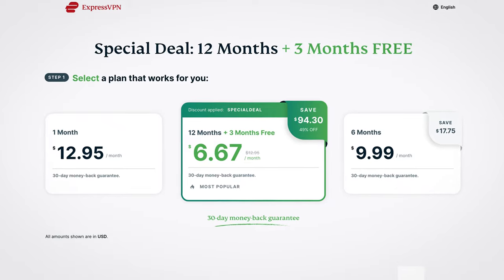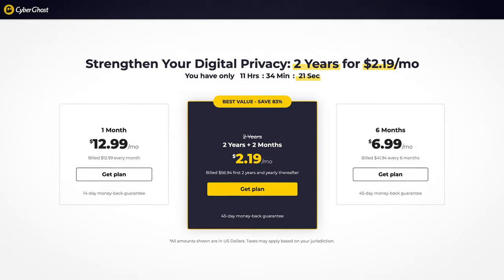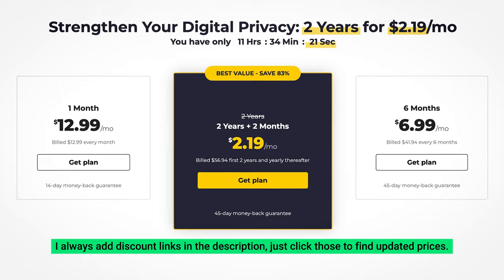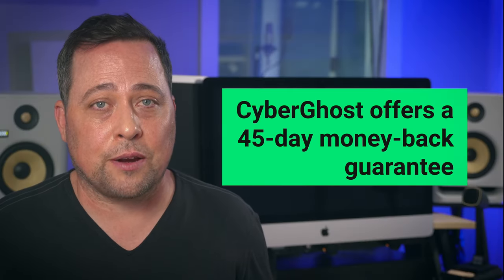There is one huge difference between these two providers: ExpressVPN is way more expensive. However, it does offer a 30-day money-back guarantee, which at least lets you test it out. CyberGhost is much more affordable and has a free version. Its premium version even offers a 45-day money-back guarantee, which is longer than any other provider in this video.